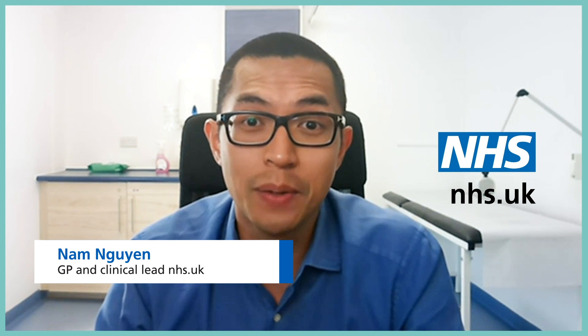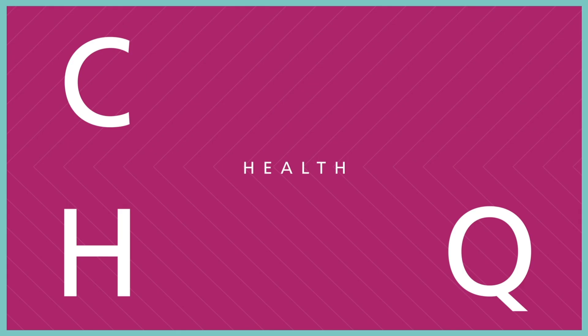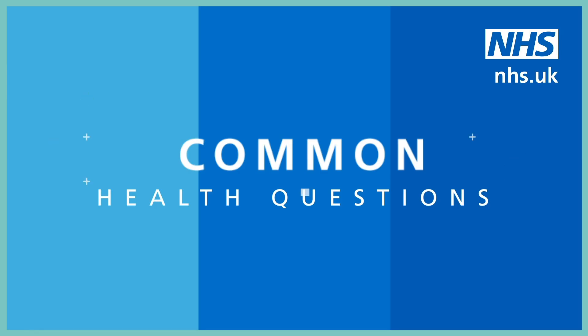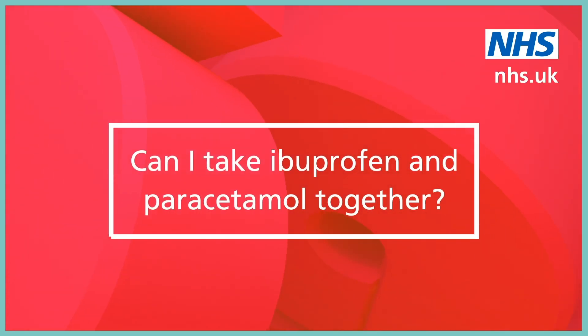If you've ever taken paracetamol for something like a headache or a sore throat and it did not help to relieve your pain, you might have wondered: can I take ibuprofen as well? This is NHS Common Health Questions and we're here to answer questions about your health. Can I take ibuprofen and paracetamol together?